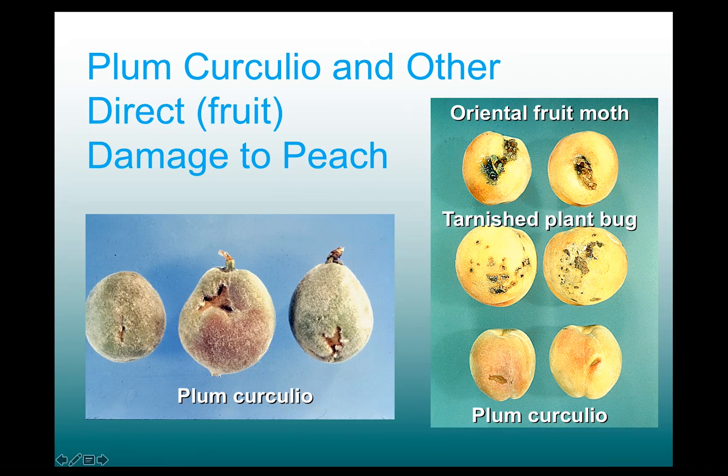Tarnished plant bug also attacks peaches along with many other crops. In peaches, it does cat-facing damage if the attack occurs during the early part of the season, like petal fall or earlier — just when you're starting to get the fruitlets forming. But later on in the season, you get fruit scarring, which is nevertheless unacceptable damage as well.